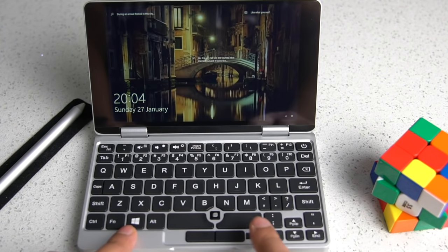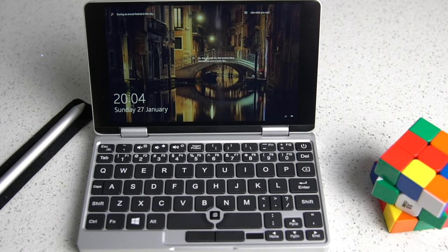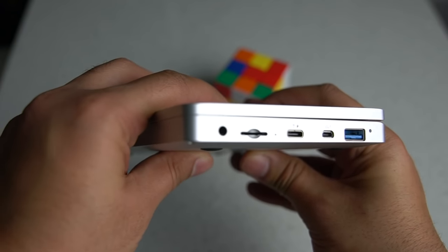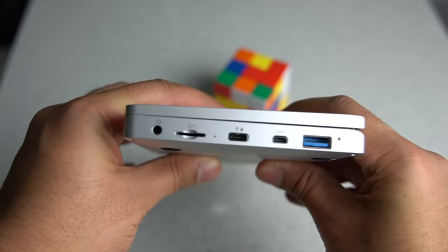Ports-wise, the 2S shines again with a variety to choose from. We've got USB 3.0 Type-A and Type-C, a micro SD card slot for expandable storage for up to 128GB, a combination headphone jack, and finally a micro HDMI port. Power is delivered via the USB-C port, which is fantastic as you're able to use a power bank to power the 2S.